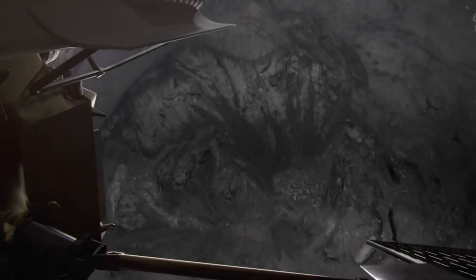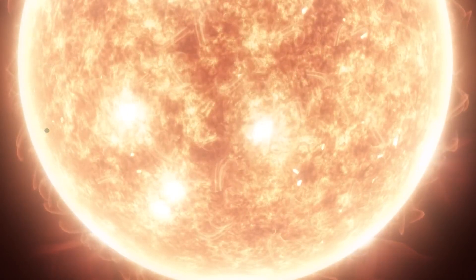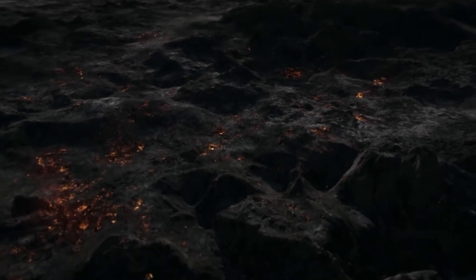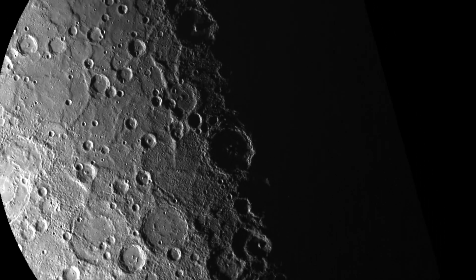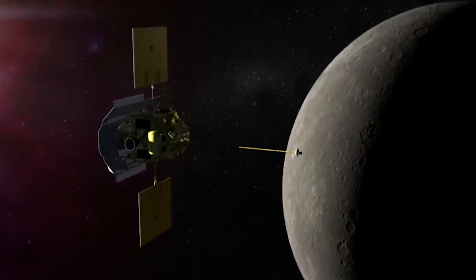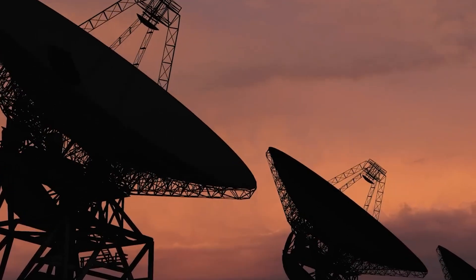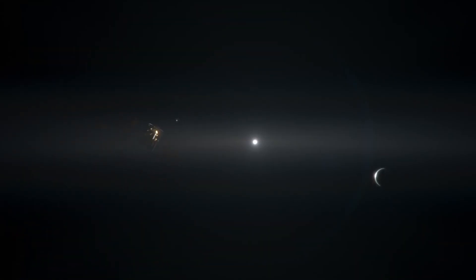One of the most significant discoveries made by MESSENGER was the presence of water ice on Mercury's surface. This was unexpected, as Mercury is the closest planet to the Sun and has extremely high surface temperatures. However, scientists believe that water ice may be present in permanently shadowed craters on Mercury's poles, where the temperatures are much colder. MESSENGER operated for over four years in orbit around Mercury, until its mission came to an end on April 30, 2015, when the spacecraft intentionally crashed onto the surface of the planet. This was done to ensure that the spacecraft did not collide with any of Mercury's moons or contaminate the planet with Earth-based microbes.